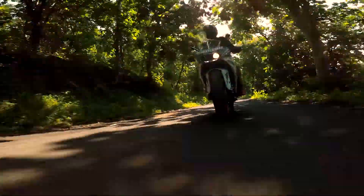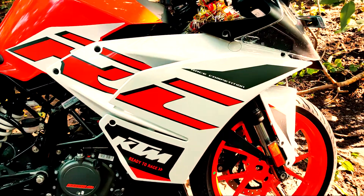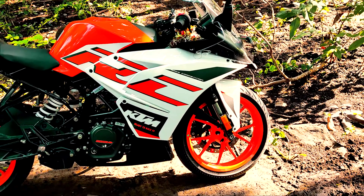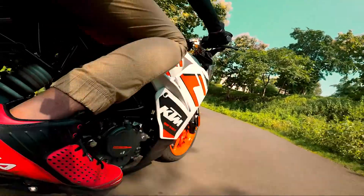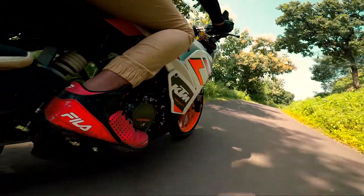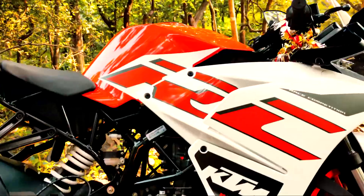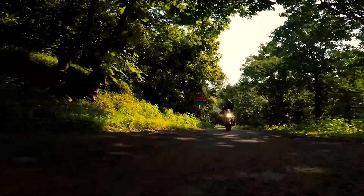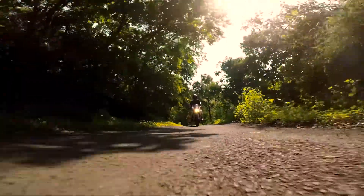The all-new 2020 KTM RC 125 comes with a 124.7cc single-cylinder liquid-cooled engine, capable of making a maximum power of 14.5 horsepower at 9,250 RPM and a maximum torque of 12 Newton meters at 8,000 RPM. It has a fuel injection system and a six-speed gear transmission with a multi-plate wet clutch. In terms of performance, it covers 0 to 60 kmph in 4.3 seconds and 0 to 100 kmph in 14.6 seconds.